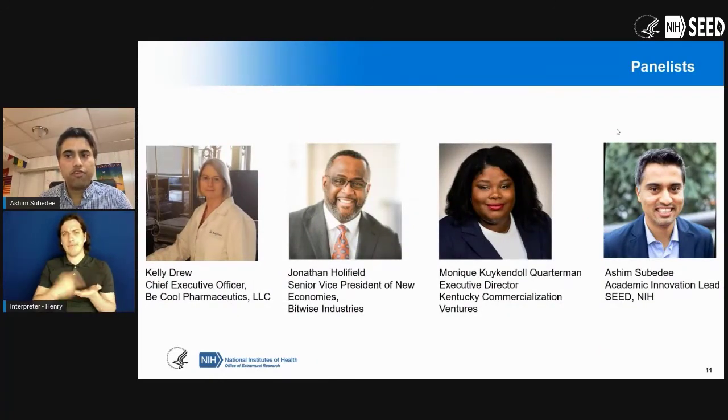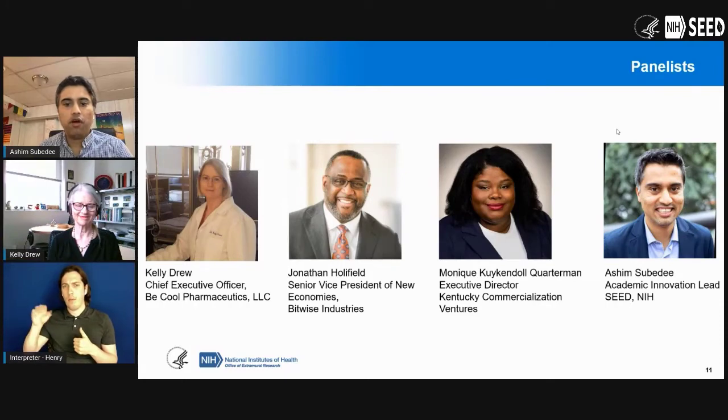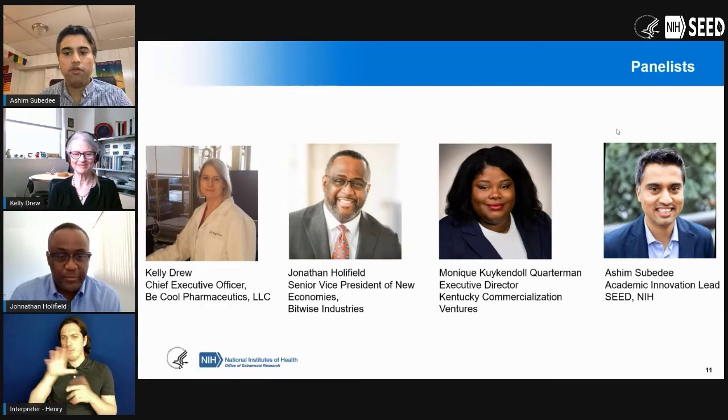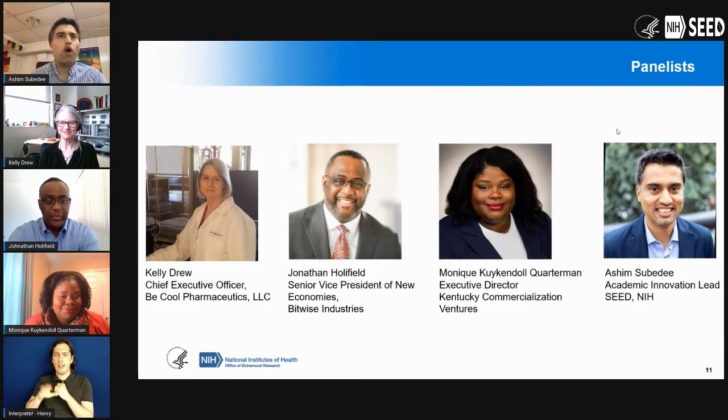Now we can get into the meat of the discussion. We have a very good panel today. We have Kelly Drew, who is the CEO of Be Cool Pharmaceutics; Jonathan Hollifield, who is the Senior Vice President of New Economies at Bitwise Industries; and Monique Kirkendall Quarterman, who is the Executive Director of Kentucky Commercialization Ventures. Each panelist will introduce themselves. We'll have Kelly go first, then Jonathan, then Monique, and touch upon your background and how you have leveraged academic partnerships in your own experiences.